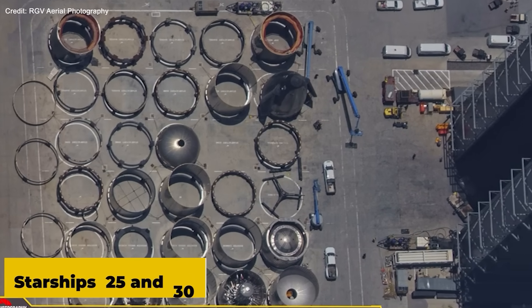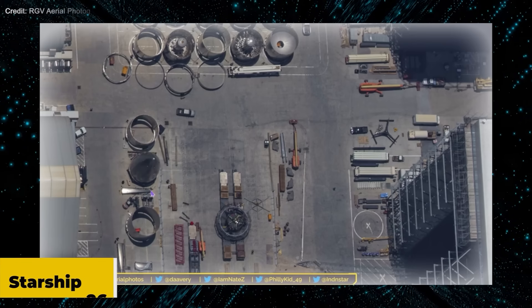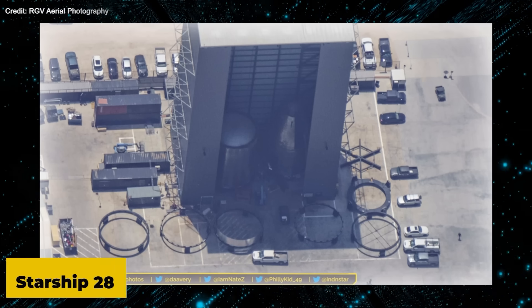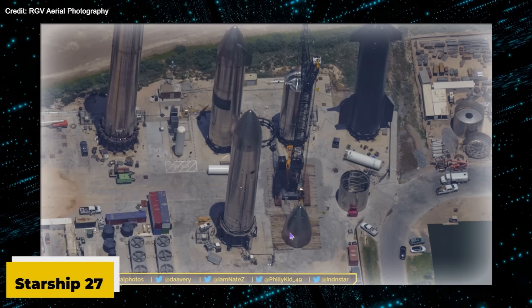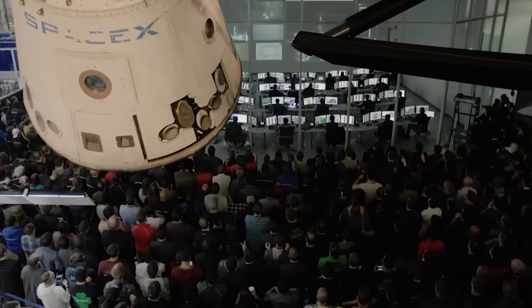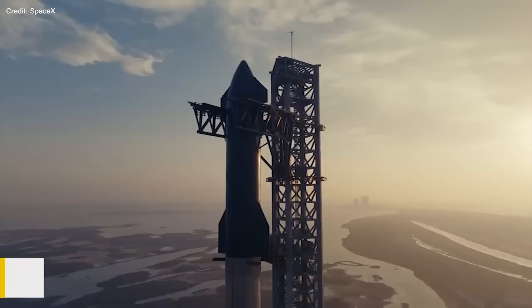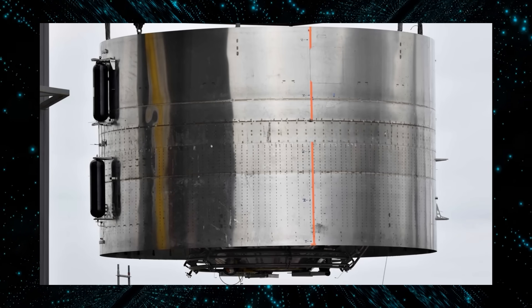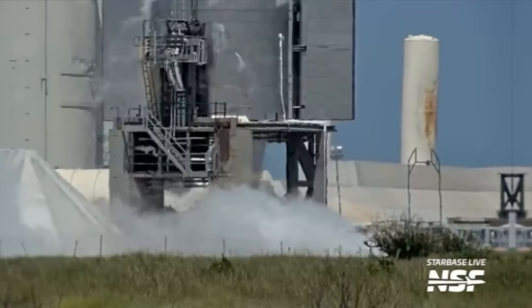Peeking into Starbase's inventory, Starships with serial numbers 25 and 30 are being meticulously pieced together in the high bay. Meanwhile, Starship 26 is getting its engines, and Starship 28 awaits its turn at a neighboring facility. Interestingly, Starship 27 seems to be in reverse gear — being disassembled, perhaps a testament to the team's commitment to perfection. The team also faced a hiccup with Starship 24.2 when an attempt to weld a ring section didn't go as planned, sending the spacecraft back to mid-bay. But this team, with its unwavering spirit, will soar past this challenge, reaching for Mars.